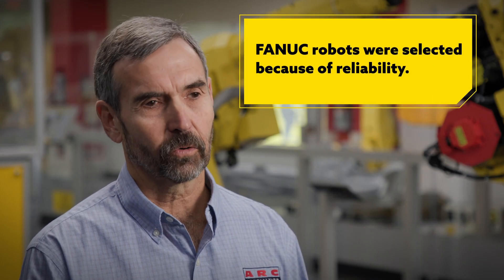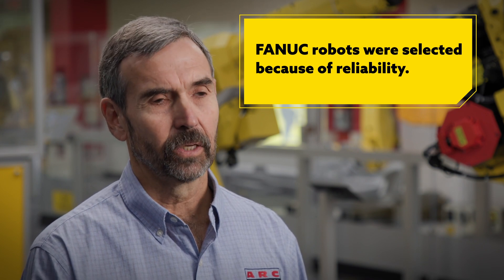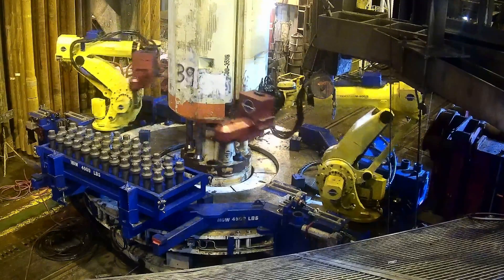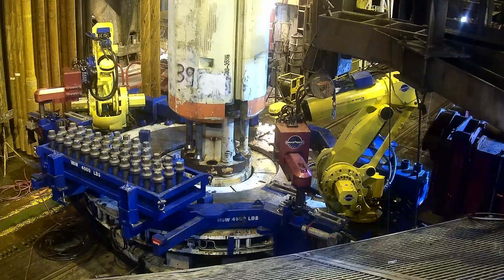We decided to use FANUC robots in this application because of reliability. When you're offshore and rig time is over a million dollars a day, failure is not an option. We actually send three robots out there in case one goes down — fortunately we've never needed it. The biggest feature I liked on FANUC robots was reliability.